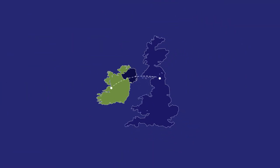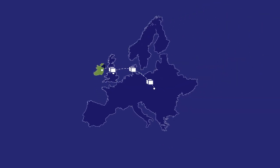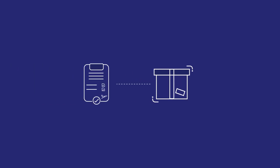From January 1st 2021, if your business moves goods between the Republic of Ireland and Great Britain, or between Ireland and mainland Europe via the United Kingdom, your goods will be subjected to custom clearance formalities.